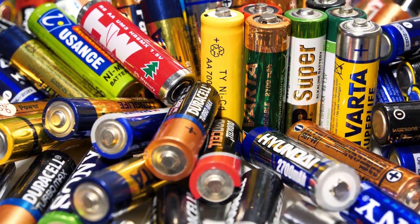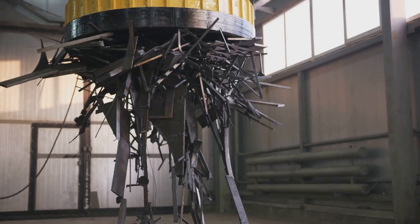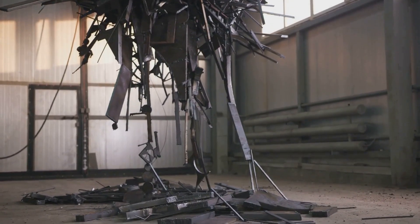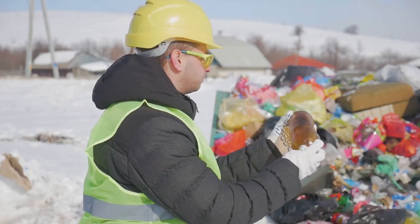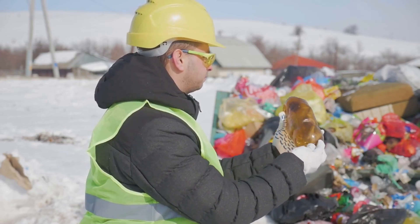Recycling these batteries isn't as simple as tossing your empty soda can in the blue bin. These recovered materials can then be used to create new batteries, reducing the need to mine virgin resources and lessening the environmental burden of EV production. However, battery recycling is still in its early stages, facing challenges like high costs, technological hurdles, and a lack of standardized processes.